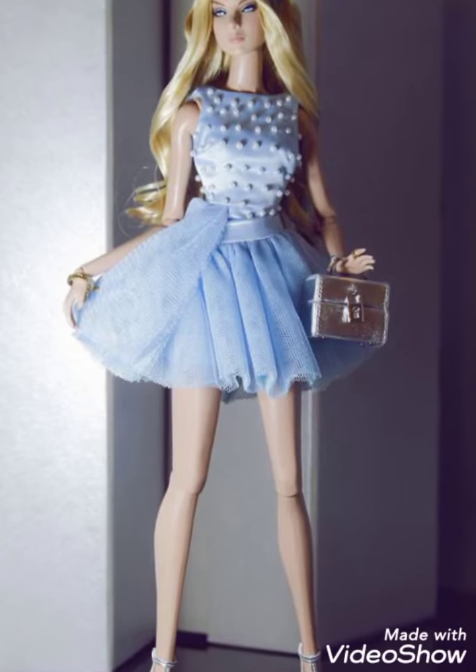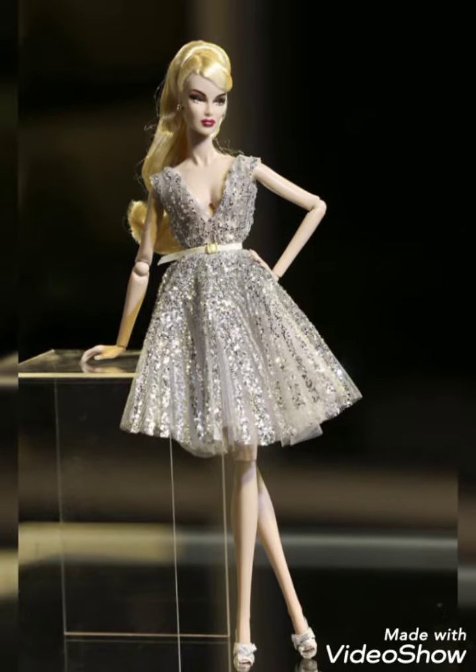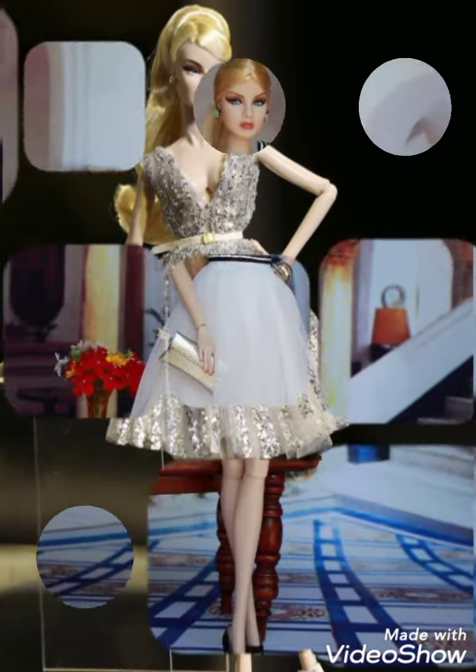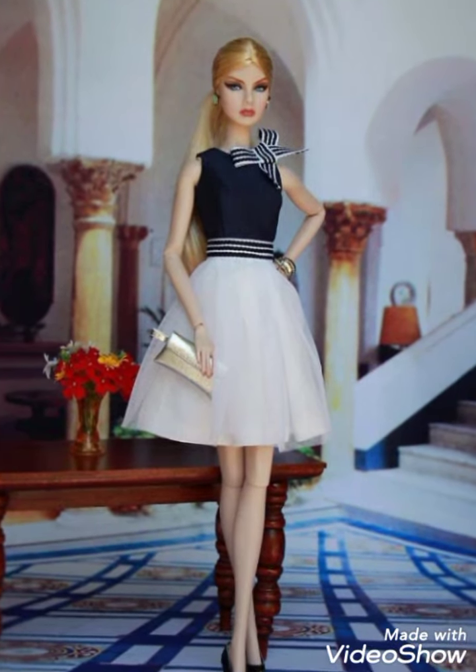Hello everyone, welcome back to my YouTube channel, Adiyah Doll Fashion. How are you friends? I hope you are fine. Friends, Adiyah Doll Fashion — I will show you a lot of scattered dress, which is a very beautiful design.